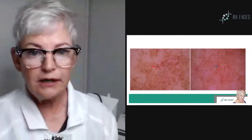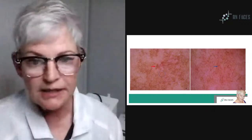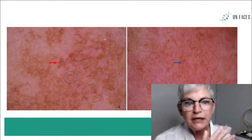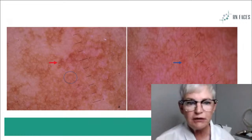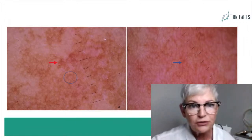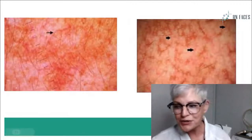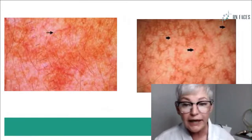If you look at melasma through the derm light, this is what it looks like — it's diffuse and it's all throughout the skin. There are red angles, but it won't be a distinct spot. When you're treating hyperpigmentation, it's got to be smaller than the size of an eraser head. This is what melasma will look like under your derm light — it's pretty dramatic. It is reddish and diffuse, but they're not brown spots. The more you train your eye to look at these, the better you can serve your clients.